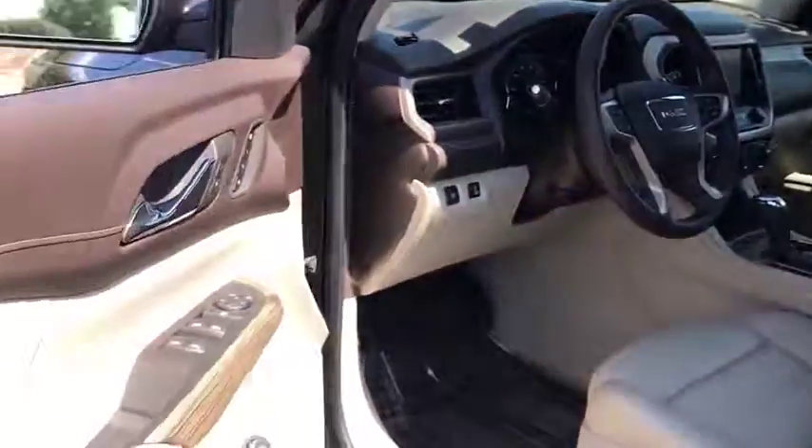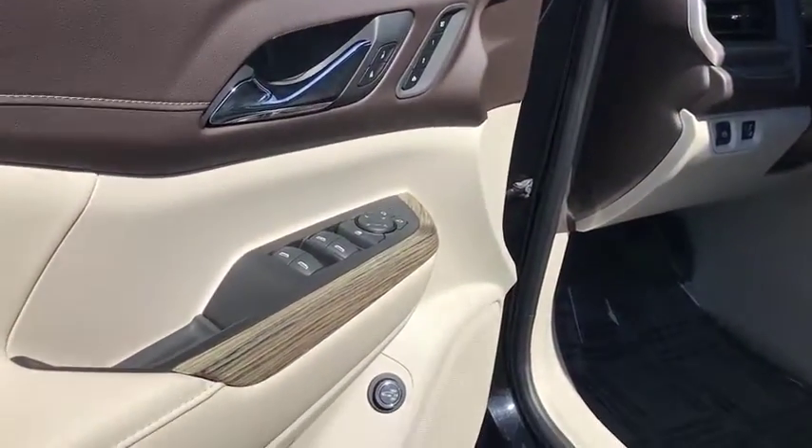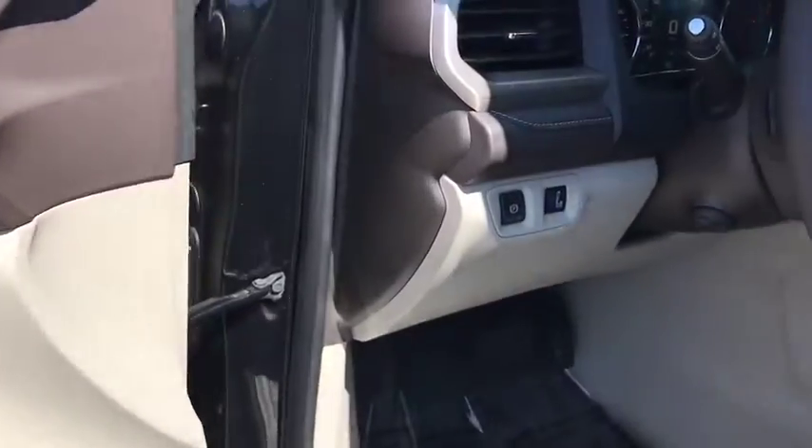This vehicle has less than 15,000 miles. Here are some of this vehicle's great options: tow hitch,